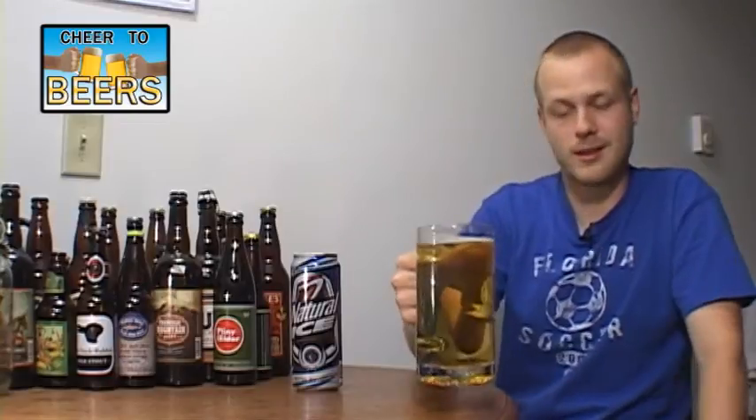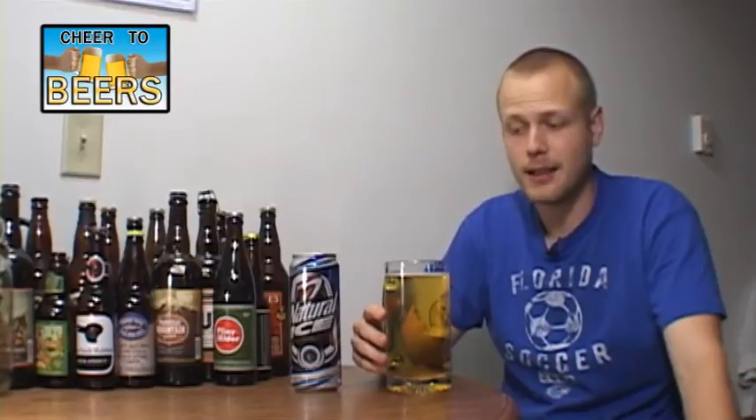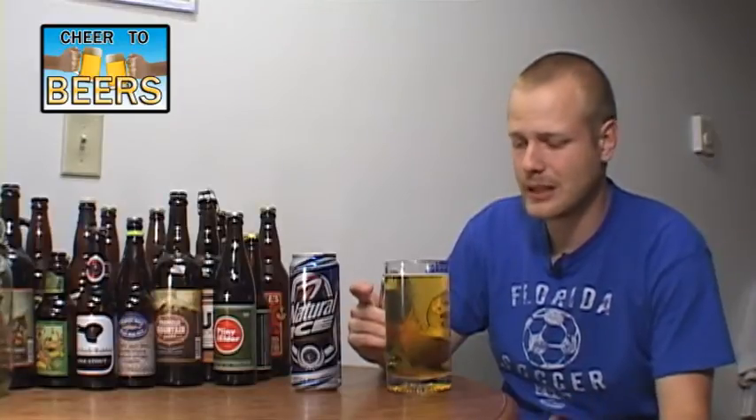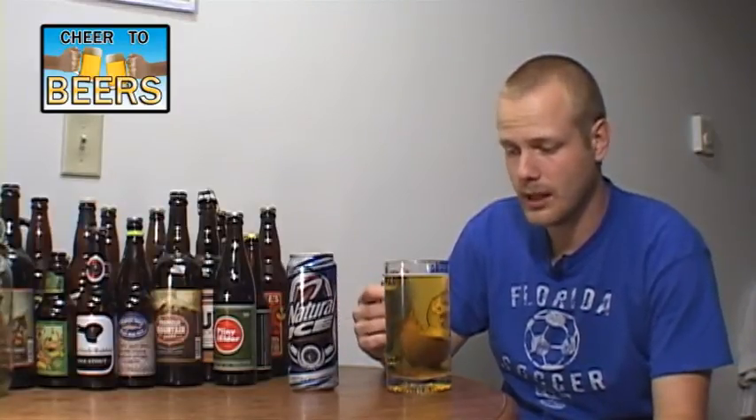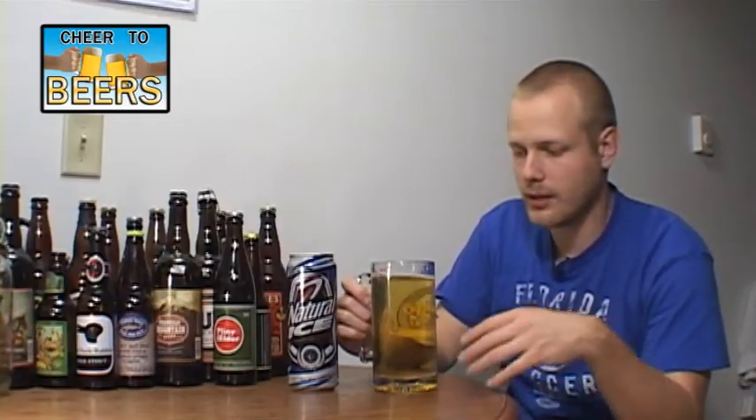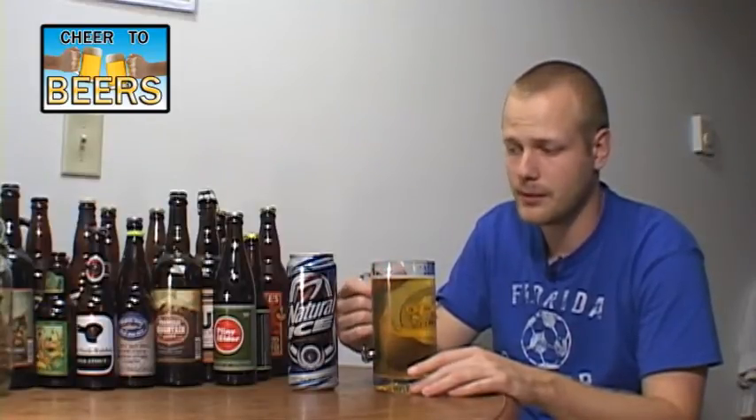Okay, here we go — cheers on the Natural Ice from Anheuser-Busch. Well, the taste isn't too bad. It's actually really light and you can hardly taste anything, so it's not too bad. You do get a little more sweetness in the taste than in the smell, and you also get some of that malt or grain taste. It's very smooth, not too carbonated. It's just sweet enough — it's not pleasing on the palate exactly, but it goes down well.